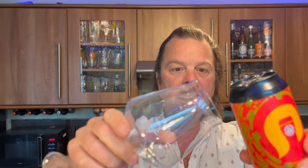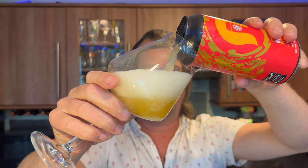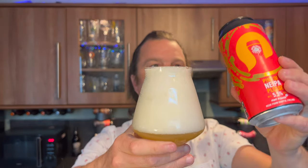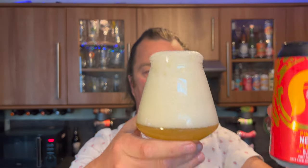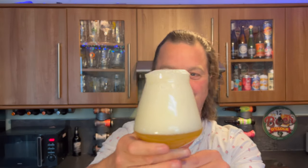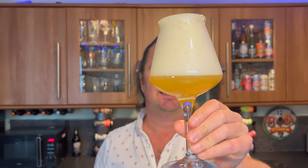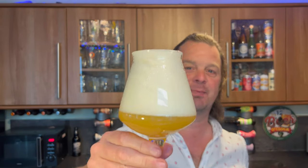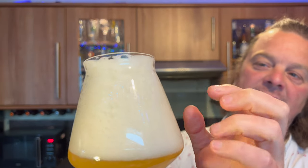So without further ado — Rock Paper Scissors, who produced this beer, have produced this New England IPA. It's quite a carbonated number — a four-finger white head. It looks like it's going to dissipate quite quickly; if you have a look at the edge of the glass you can see all that carbonation.